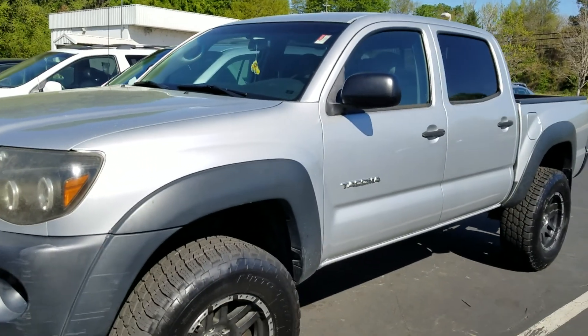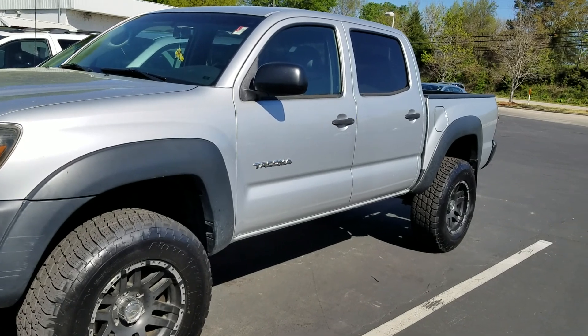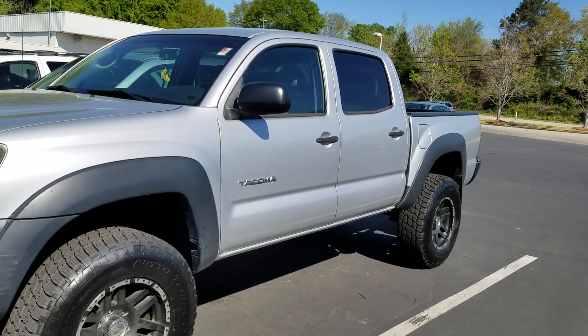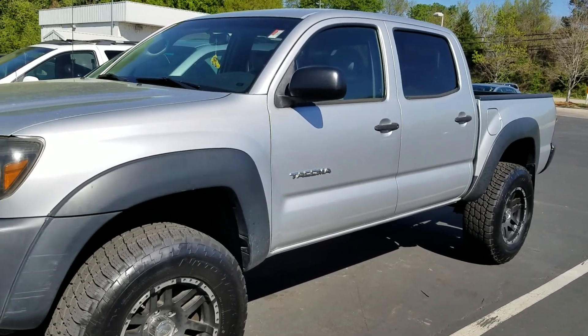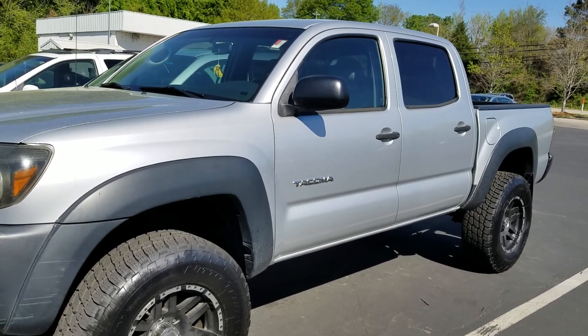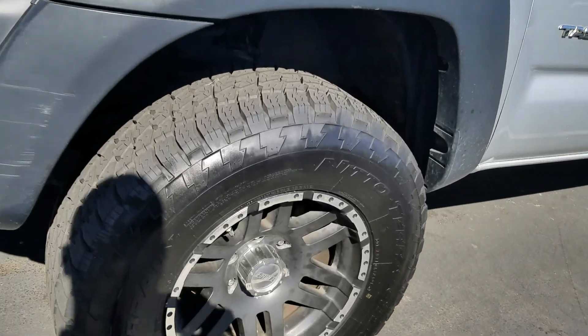Hey Jessica, this is the 2011 Toyota Tacoma Double Cab that you inquired about online. I actually took this one in on trade, so I can tell you a lot about this truck. The gentleman that traded it in, he traded in for another Tacoma. This one has a four-inch lift and brand new wheels and tires.